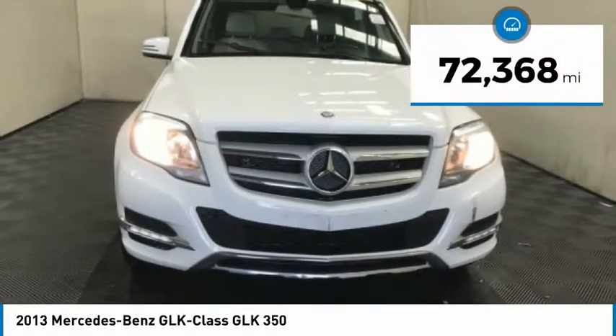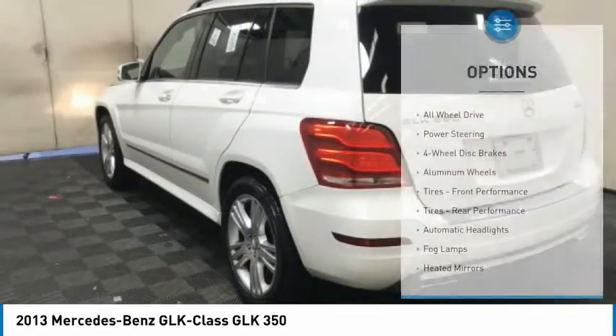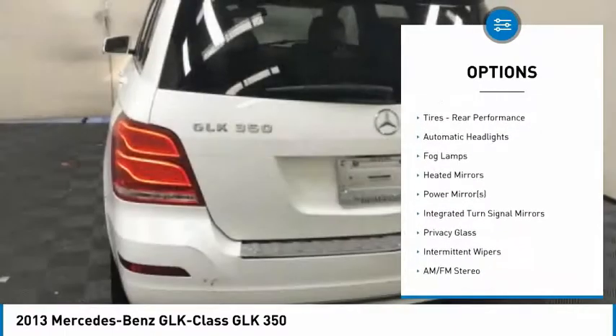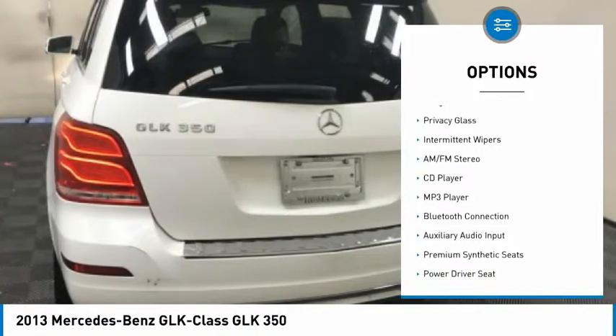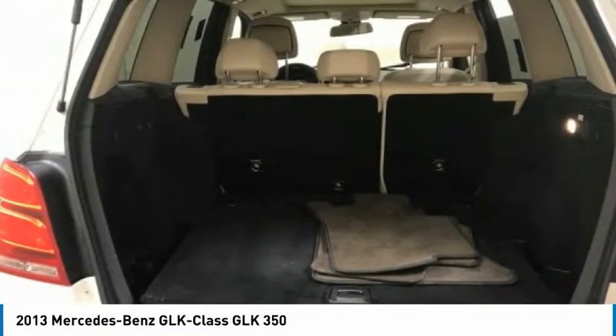This vehicle has less than 75,000 miles. Here are some of this vehicle's great options: keyless entry, all-wheel drive, power passenger seat, traction control, stability control, anti-lock braking system, Bluetooth, leather-wrapped steering wheel, driver airbag, and power steering.